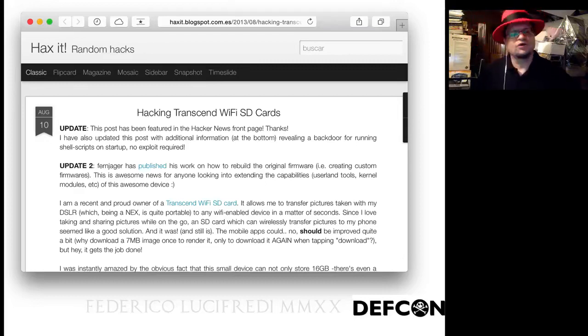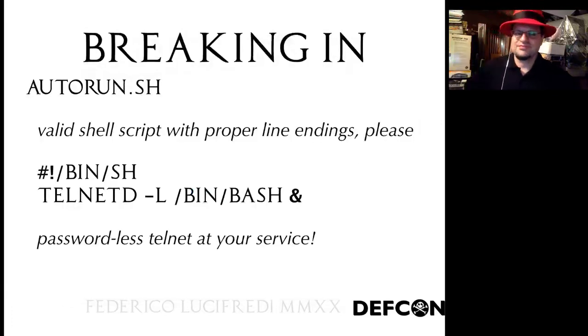A file called autorun.sh — I think you know where this is going. Write a file to the SD card named autorun.sh, and the system will read it and execute it with root privilege at boot. So all I have to do is request telnet, and telnet arrives. The security freaks among you will be horrified, but in terms of actually working with the card this is fabulous — it makes it so nice.